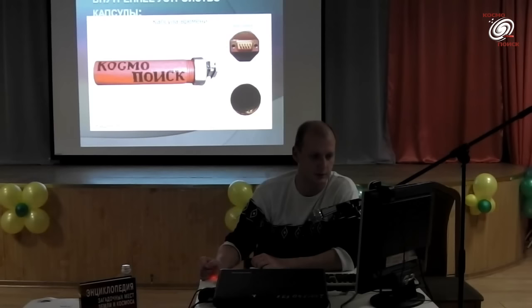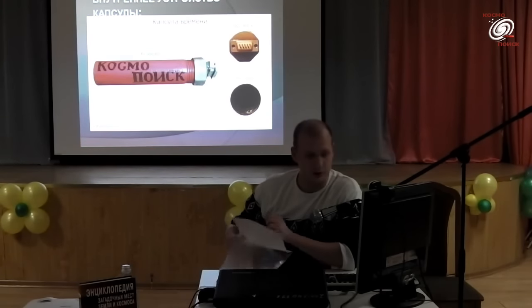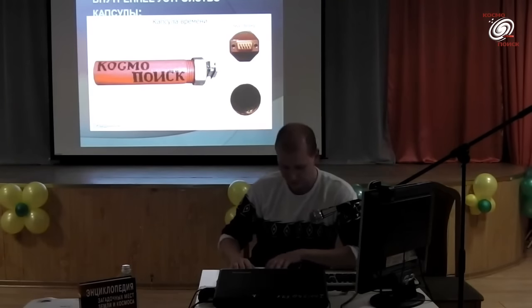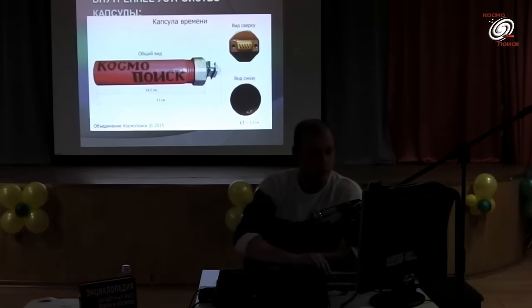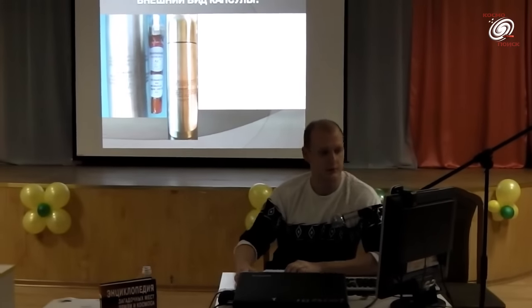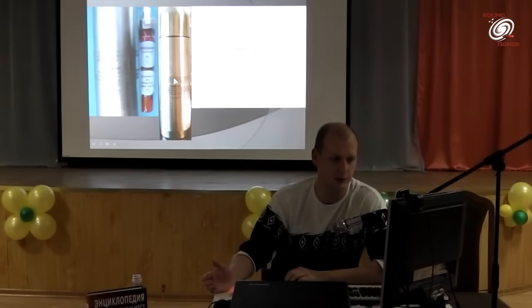Информация была записана двумя способами: на бумаге формата А4 и на двух электронных хранителях информации. Внешне капсула выглядела как обычный купленный в магазине термос объёмом примерно 1,5 литра.